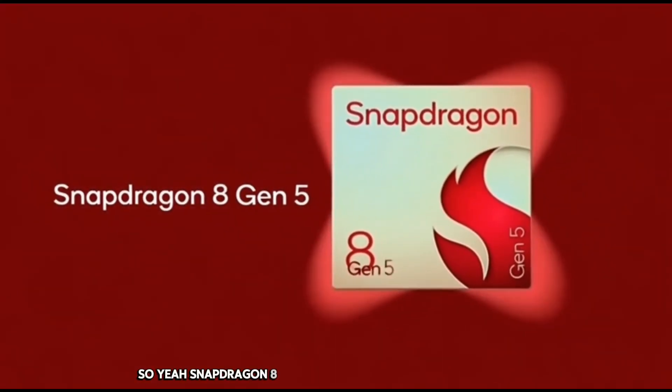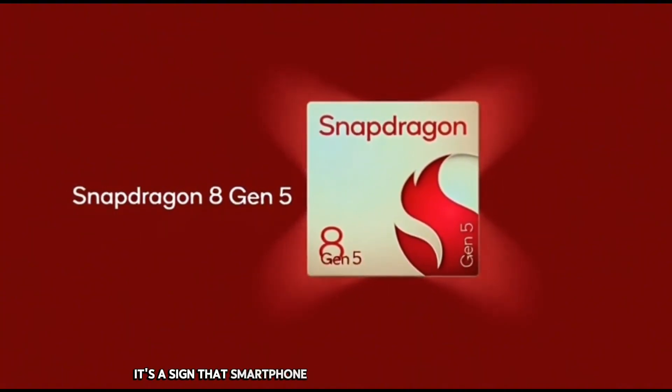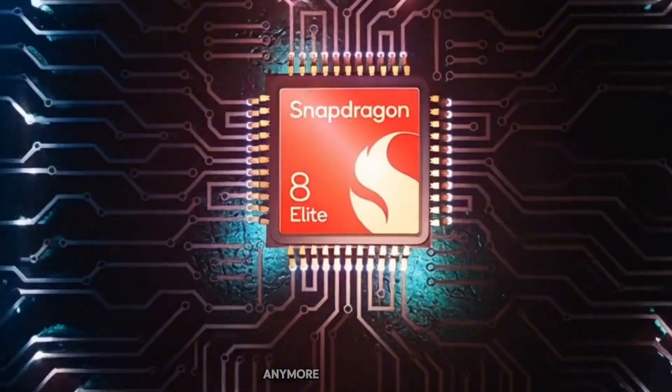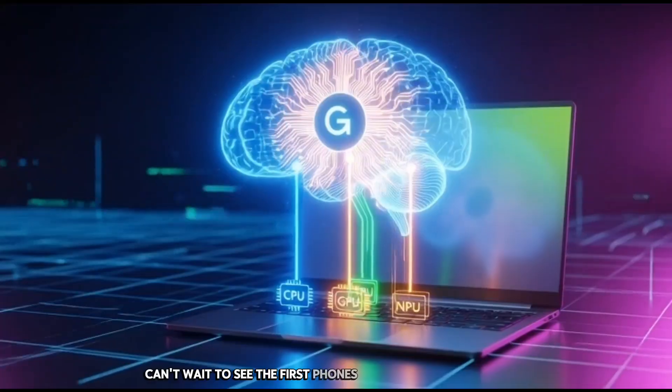Snapdragon 8 Gen 6 is not just another yearly refresh. It's a sign that smartphone processors are entering a new level — a level where advanced features aren't hidden behind high price tags anymore. It's a big shift, and I honestly can't wait to see the first phones that launch with this chip.